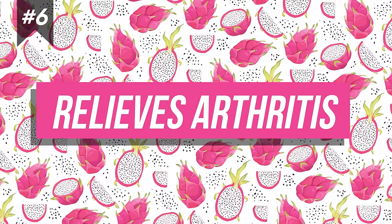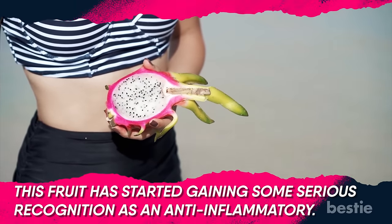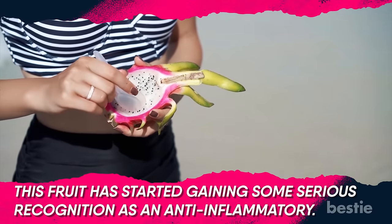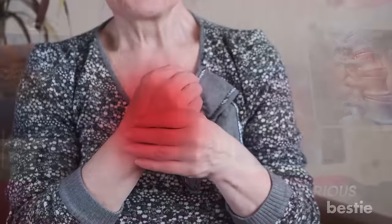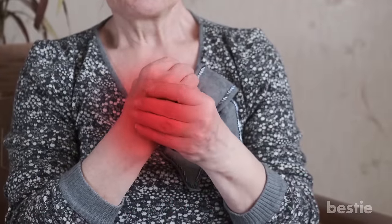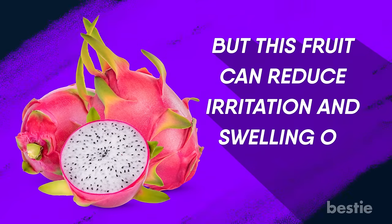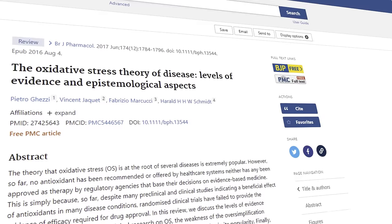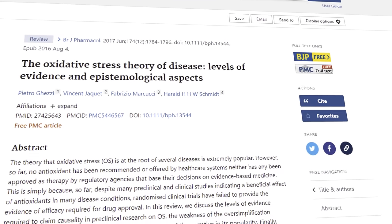Relieves Arthritis. This fruit has started gaining some serious recognition as an anti-inflammatory. Arthritis is inflammation of the joints, often accompanied by excruciating pain upon moving that joint. That is why most people suffering from arthritis choose a sedentary lifestyle, adding up to more ailments in the body. But this fruit can reduce irritation and swelling of the joints. Studies have shown that diets high in antioxidants can help ward off arthritis.